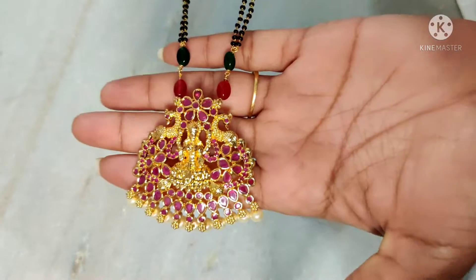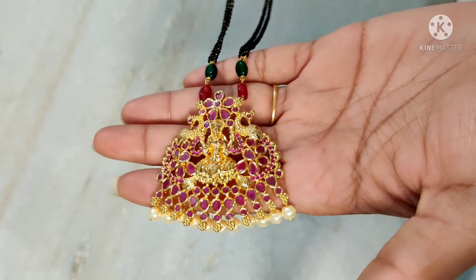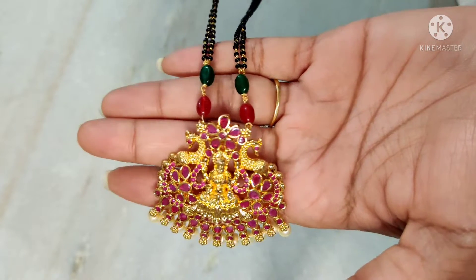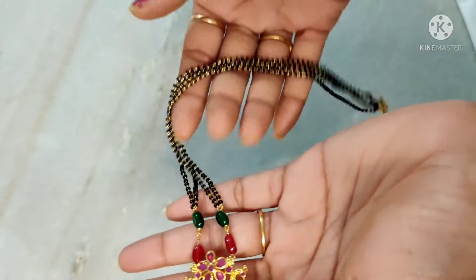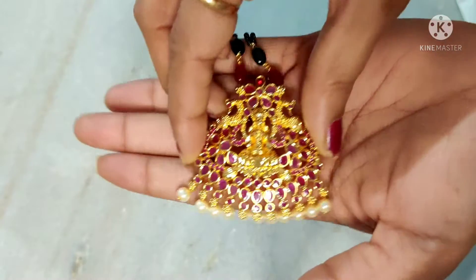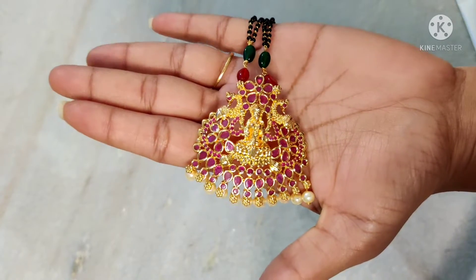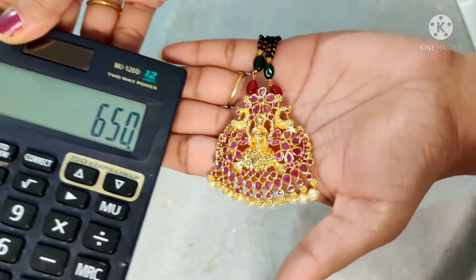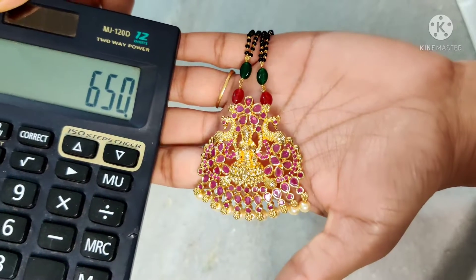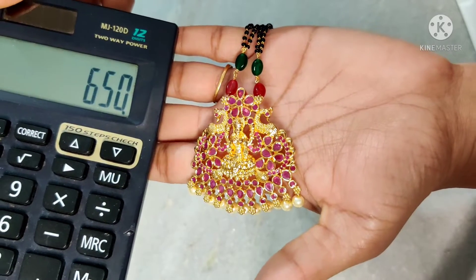Next is black beads with Kempu stones and a pendant — Lakshmi Devi ruby design — gold finish with ruby stones, pine, and two lines of black beads. A beautiful piece with pearl hanging and a big size pendant. Price is $6.50 free shipping all over India.